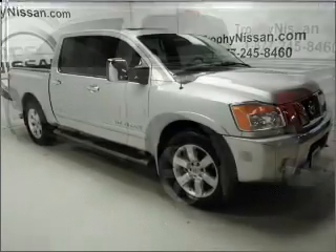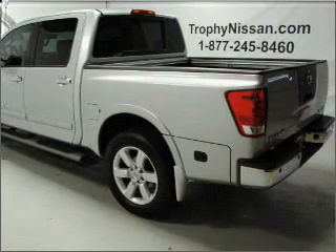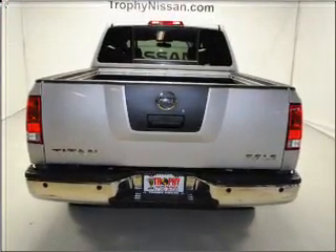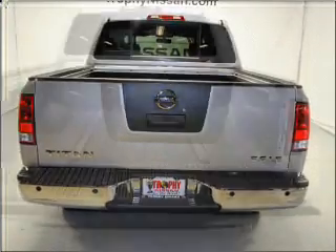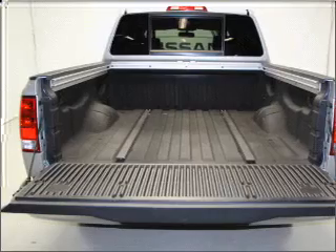With a powerful 8-cylinder engine that responds smoothly to its 5-speed automatic transmission, premium wheels lend a distinctive appearance. You will appreciate the safety feature of anti-lock brakes. Heated seats come for you on cold winter days. Let the sunshine in with a sunroof.